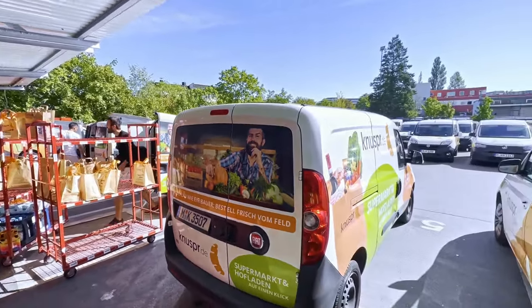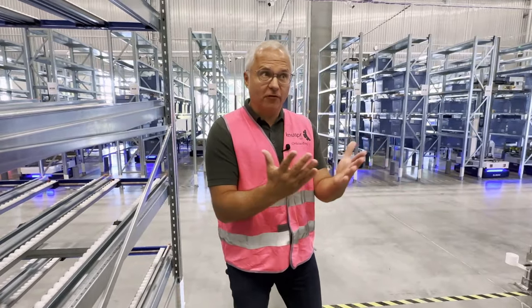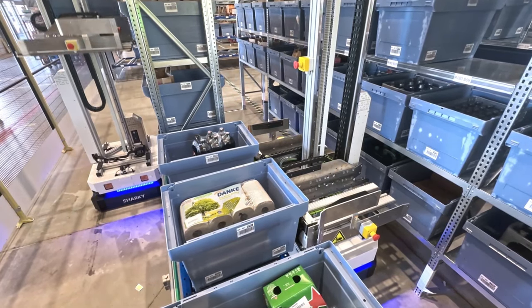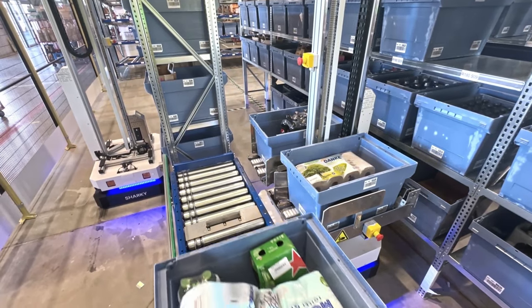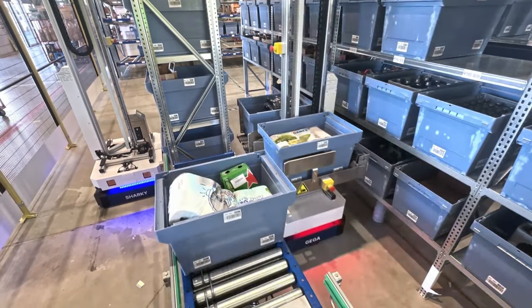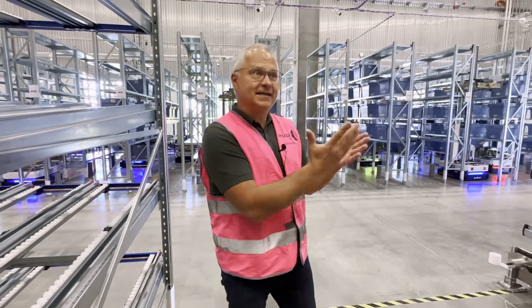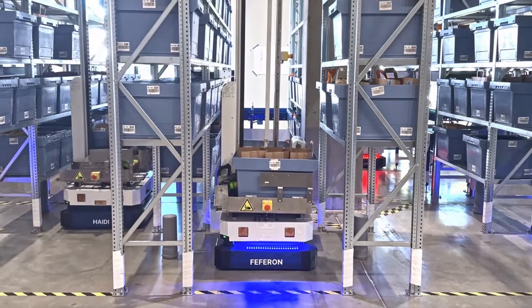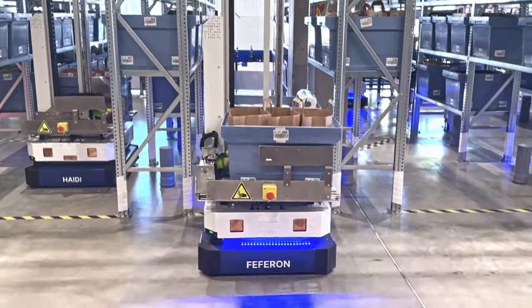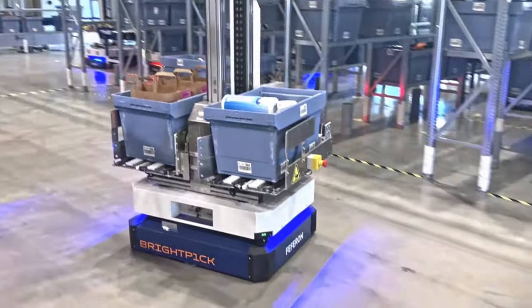The robots simulate the two steps which we would normally do manually. First, the robots pick up the totes coming by the conveyor to the dispatch area and put them into the shelf — in fact, the buffer — to wait for the assignment of the route. Then when the tote has its assignment, the robot takes the tote and consolidates it in the flow rack together with the other totes to build up the route for the operator before loading to the van.